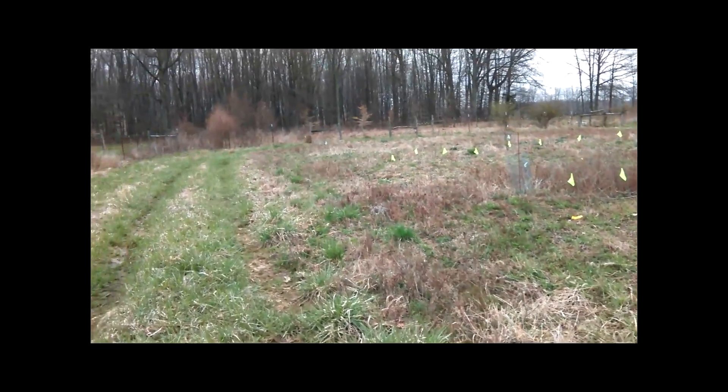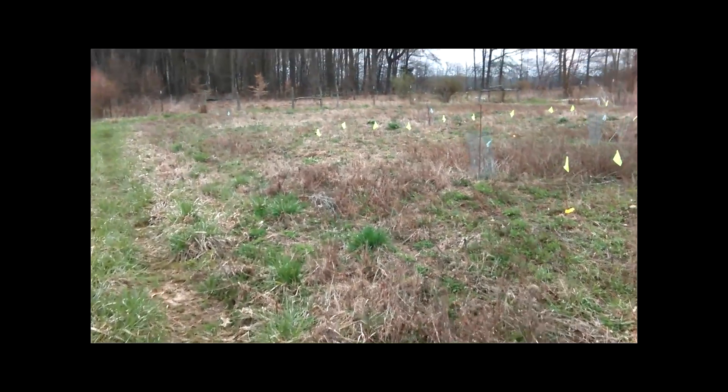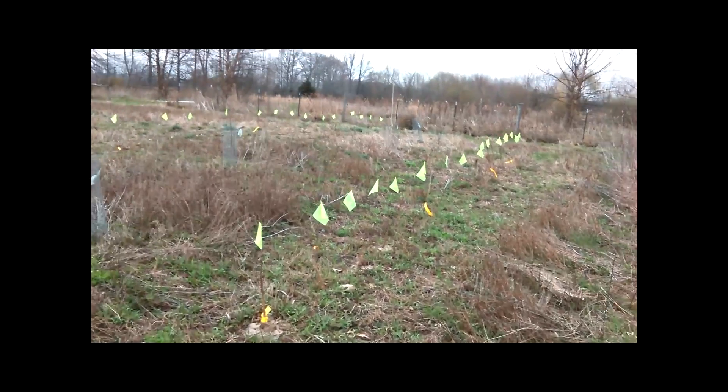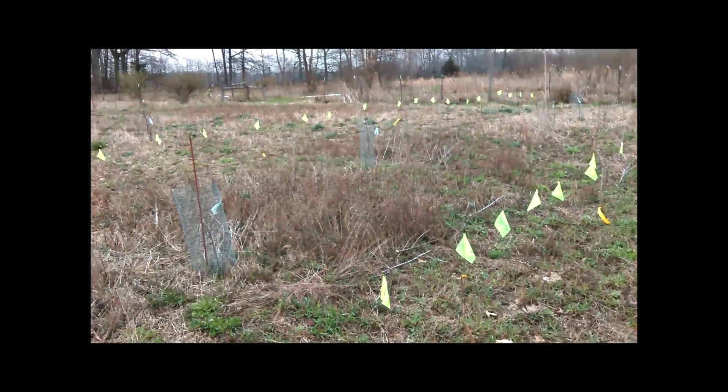I picked up all my trees on Friday, took off from work, and I planted them Sunday. Got a lot.